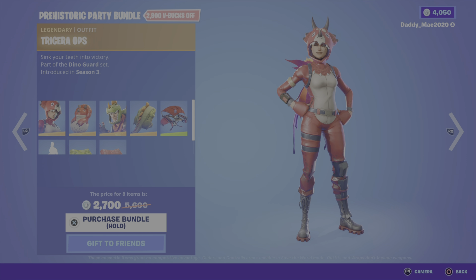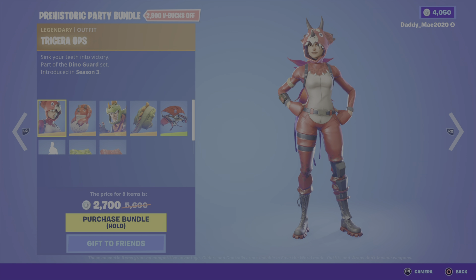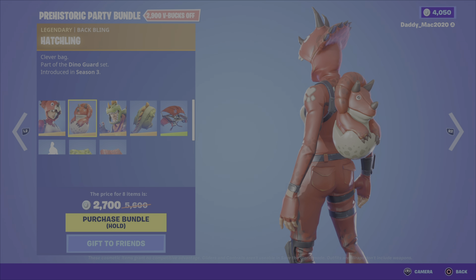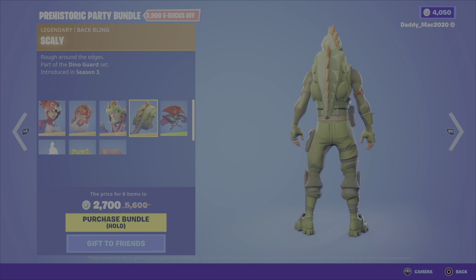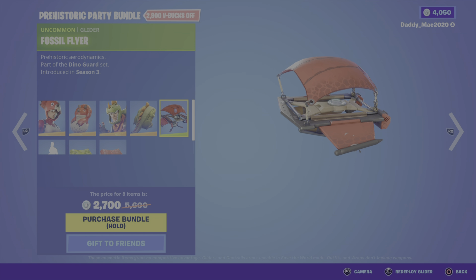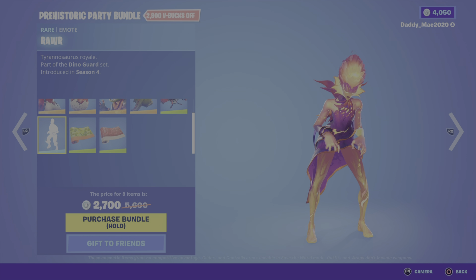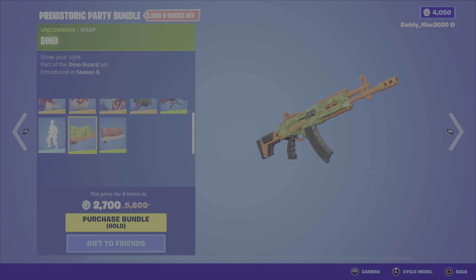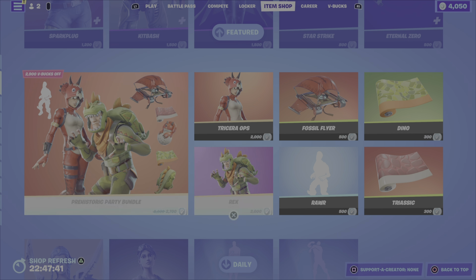Next we have the Prehistoric Party Bundle. This includes the Tricera Ops outfit from the Dino Guard set, season 3, which comes with the Hatchling back bling; the Rex outfit with the Scaly back bling; the Fossil Flyer Glider — that same style that I do not like; and the Rar emote from season 4.